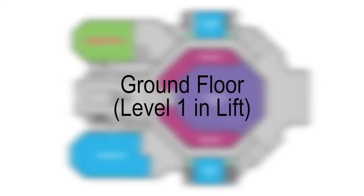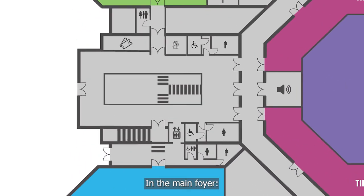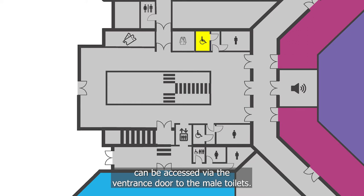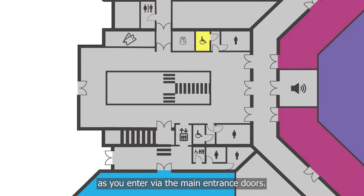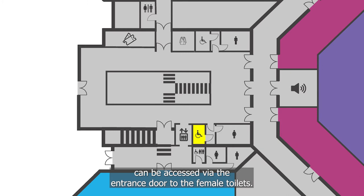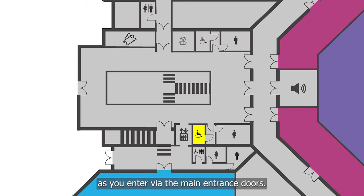On the ground floor — level 1 in the lift — in the main foyer: the male accessible toilet, which has baby changing facilities, can be accessed via the entrance door to the male toilets. The male toilets are located on the left-hand side of the foyer as you enter via the main entrance doors. The female accessible toilet, which has baby changing facilities, can be accessed via the entrance door to the female toilets. The female toilets are located on the right-hand side of the foyer as you enter via the main entrance doors.